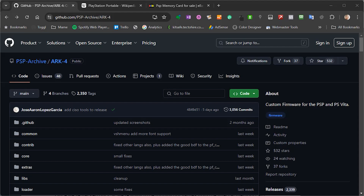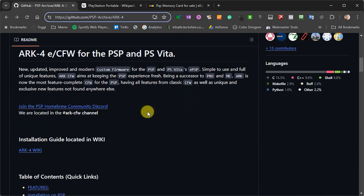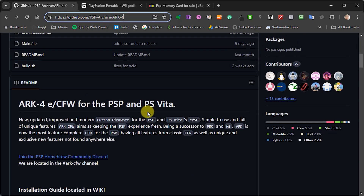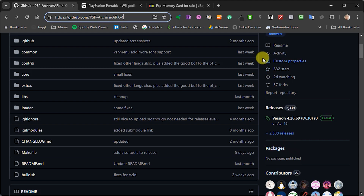So for this project, we're going to use the ARC 4 custom firmware. Now, if you head over to the GitHub repository for the project at this web address, you'll get access then to the source code, the download packages, and some information about the project. So ARC 4 is the latest soft mod for the console, and it's a development of the more usual Pro and ME firmware that a lot of people are still using. I do prefer ARC, as it does include all of the features from the other firmware packages, but as it's still under active development, it's continually improving the software and adding some new features.